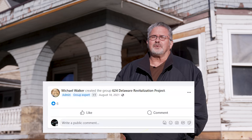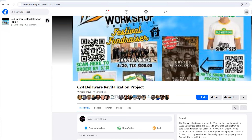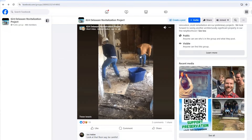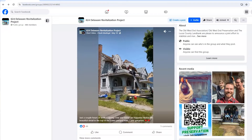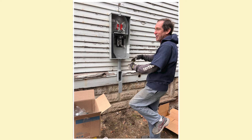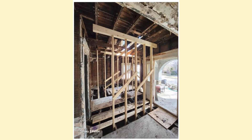We made the 624 Delaware revitalization page on Facebook — it started generating a lot of interest. As there's been more visibility on the project, more and more neighbors are volunteering. They see the impact: the yard getting cleaned up, things like the gas and water lines being repaired. You start to kind of get the momentum.